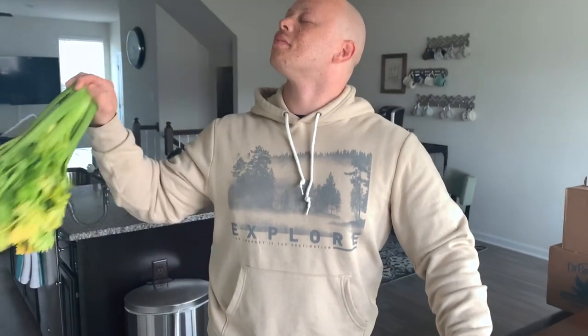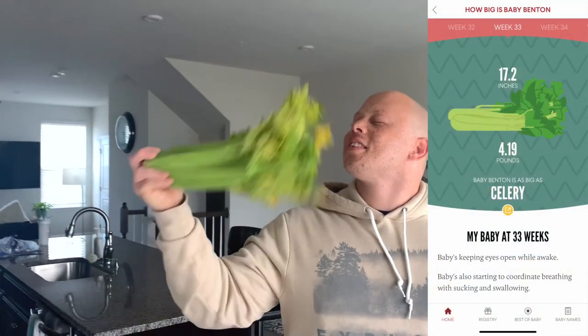Amino's over here fanning himself. Can you already see the shadow going on here? Three, two, one. The size of the baby for week 33 is celery. Just celery.